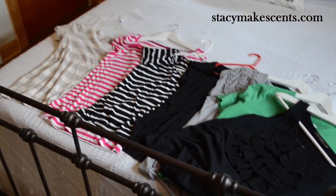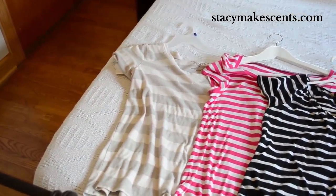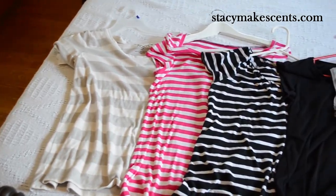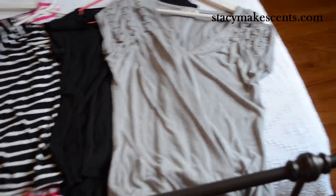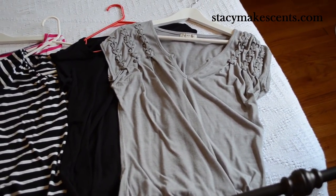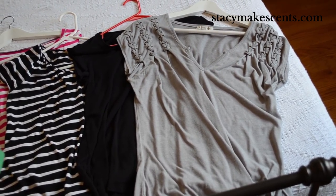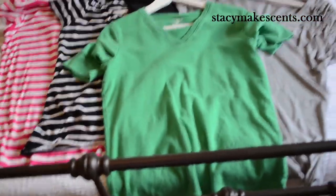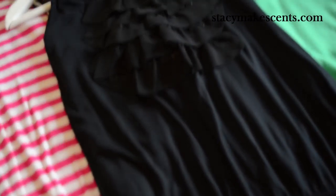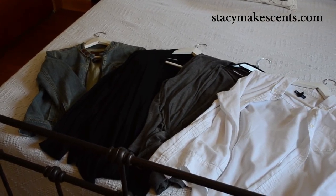Here are the tops in my capsule. I have a gray and white stripe — as you'll be able to tell pretty quick, I like stripes — and pink and white stripes, black and white stripes, and then a solid black tee. Then this gray shirt with pretty embellishments on the sleeves; it's kind of low cut for me, so I usually wear a camisole underneath. Then I have a green short-sleeve v-neck, and this pretty frilly top with sequins because I like me some bling.